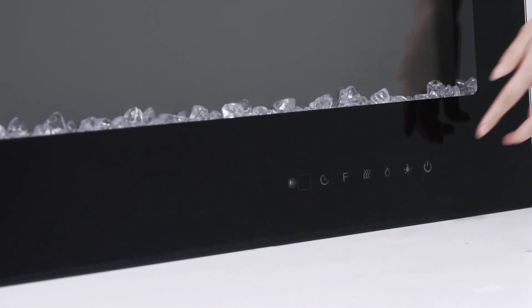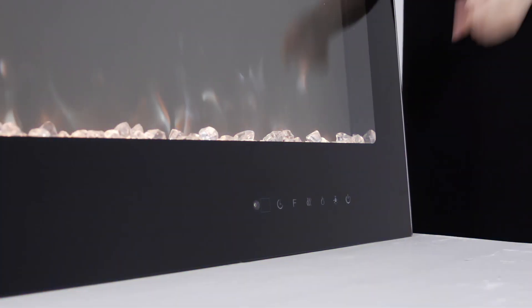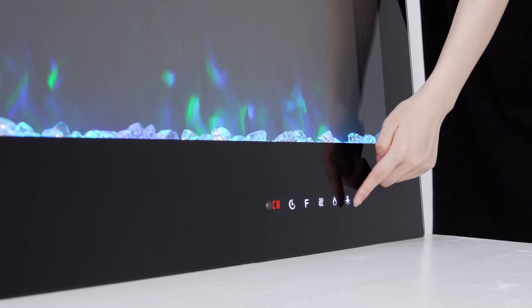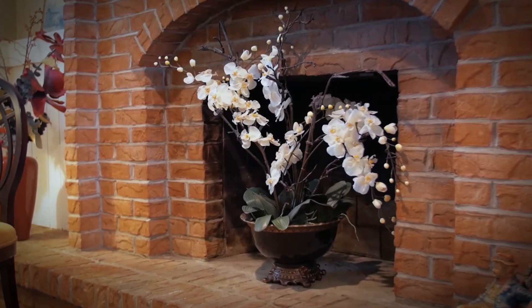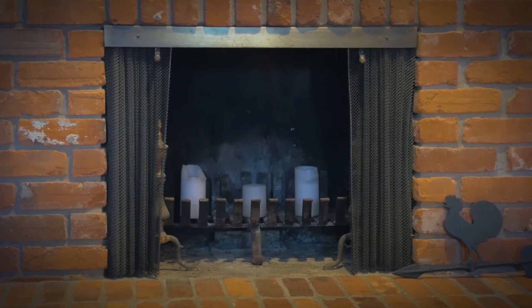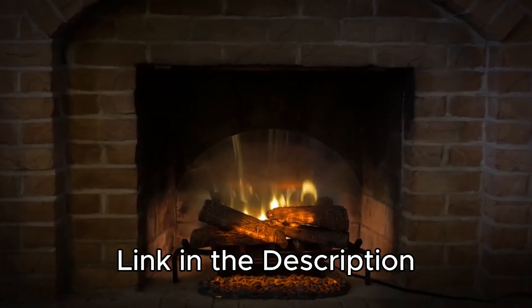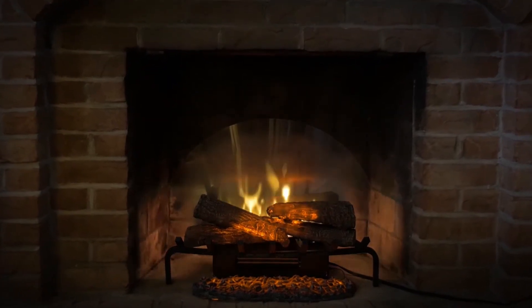From customizable flame effects to convenient remote controls, these modern fireplaces bring convenience and comfort to any home. Today, I have listed the 5 best electric fireplaces of 2024, each offering unique features to suit different preferences and needs. Links to find the best prices on all the products mentioned in this video will be in the description below. Let's dive in.